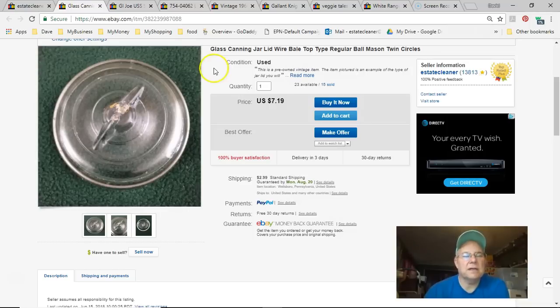Next is another canning jar lid — this one has wider-spaced circles, so it's different from the others. I paid 37 cents, listed October 20th last year, sold July 29th for $7.19 plus shipping.